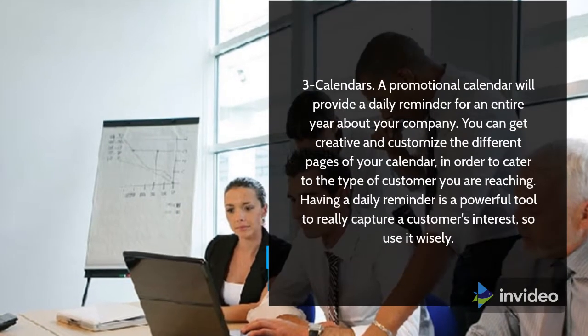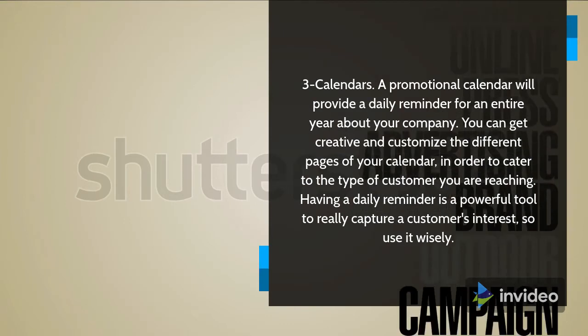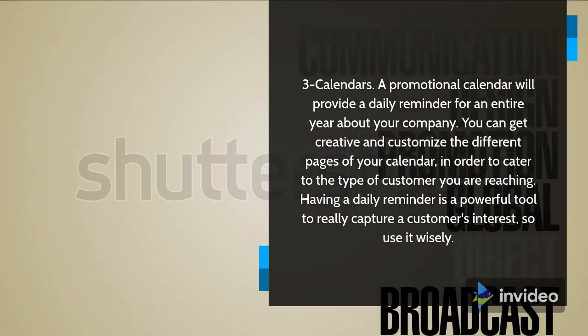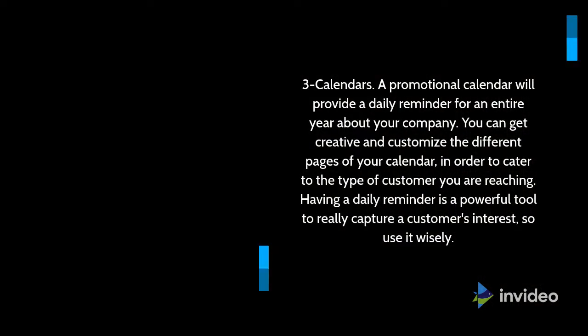3. Calendars. A promotional calendar will provide a daily reminder for an entire year about your company. You can get creative and customize the different pages of your calendar in order to cater to the type of customer you are reaching. Having a daily reminder is a powerful tool to really capture a customer's interest, so use it wisely.